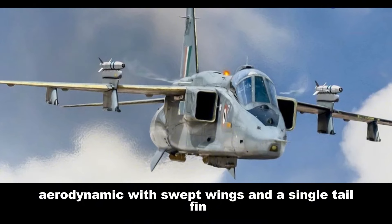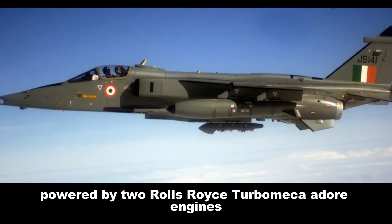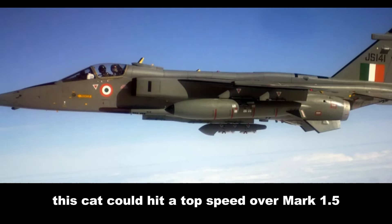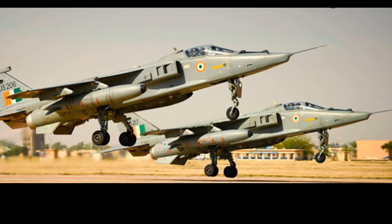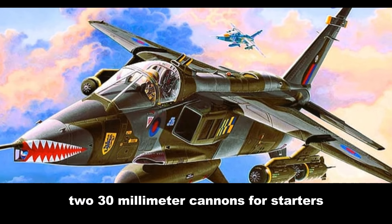It was sleek and aerodynamic, with swept wings and a single tail fin. Powered by two Rolls-Royce Turbomeca Adour engines, this cat could hit a top speed of over Mach 1.5 — that's seriously fast. But speed is nothing without firepower; the Jaguar packed a serious punch with two 30-millimeter cannons for starters.